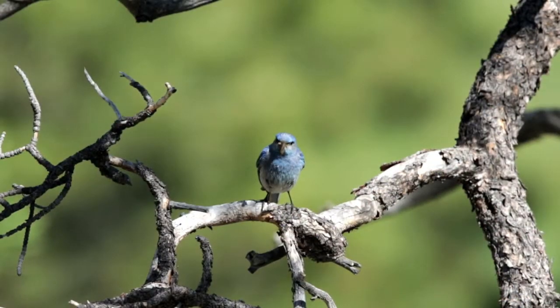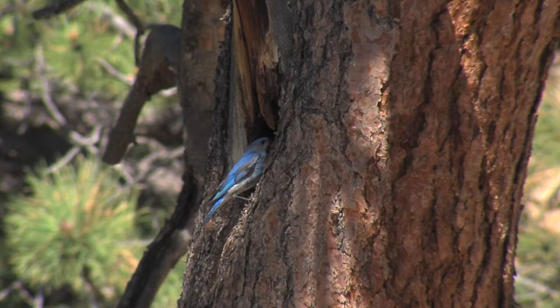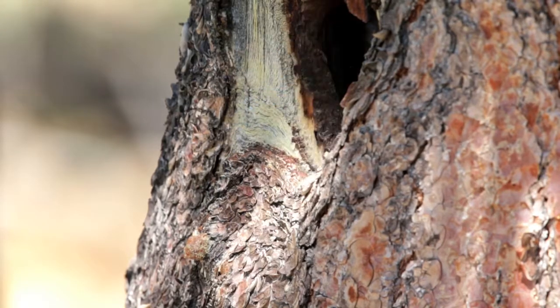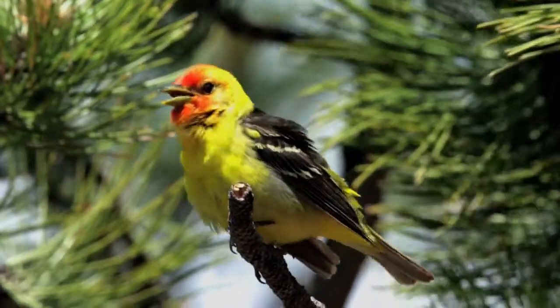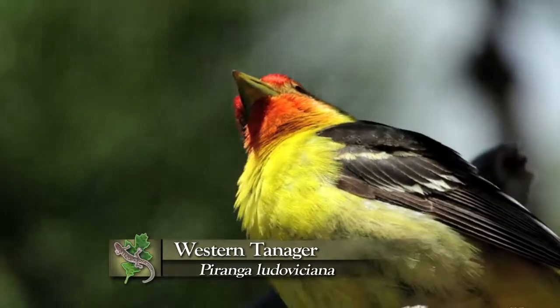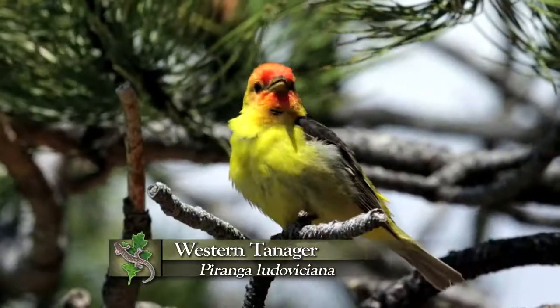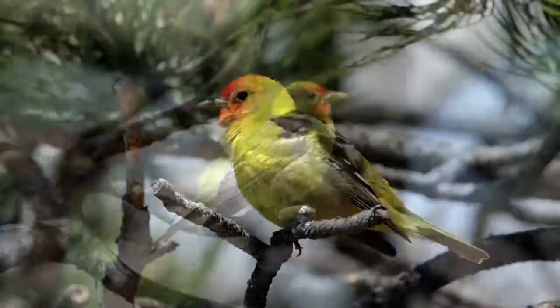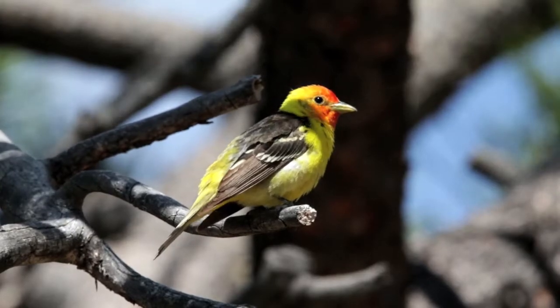We've been watching a pair trading off, feeding young at the nest right here. They're cavity nesters, just like all of our bluebirds in North America. And of course the bird you can't miss — the one that's been singing all around us from the very same tree as the mountain bluebirds — is the western tanager, an incredibly beautiful two-tone bird with a bright orange head and yellow body, related to the scarlet tanager and summer tanager.